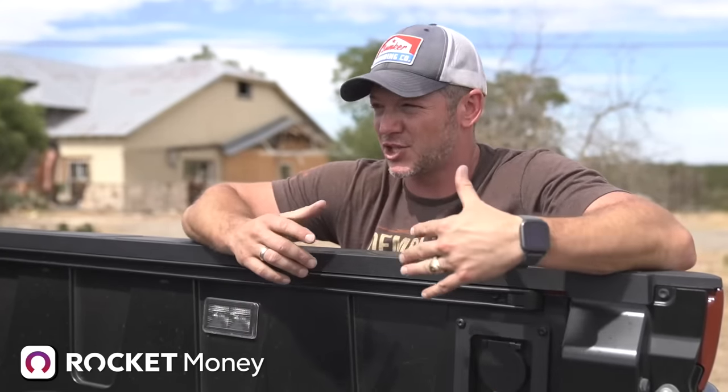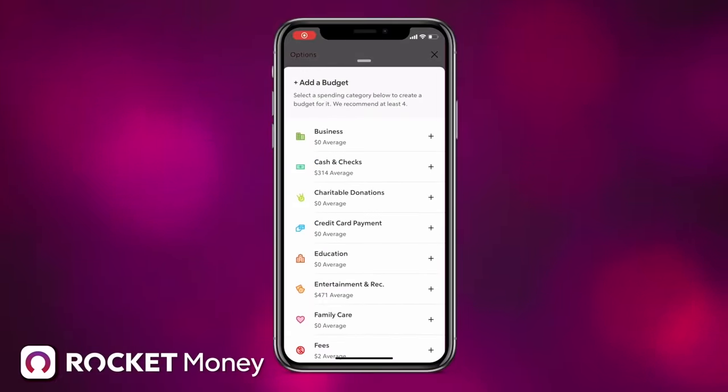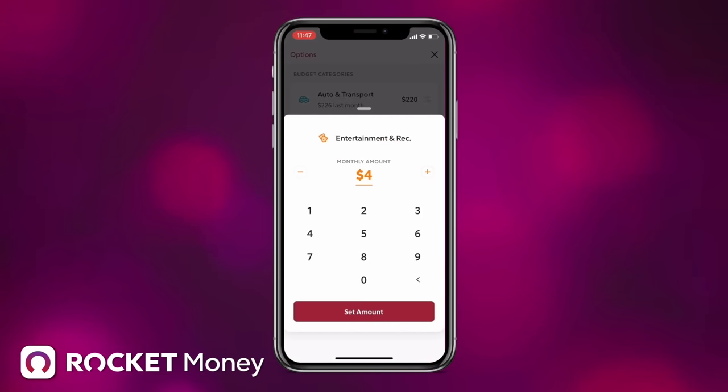Today's video is sponsored by Rocket Money. If you've been watching any of my videos, you know I bought this big abandoned resort - it's huge, it's old, and it's turning out to be very expensive. Rocket Money is an all-in-one personal finance platform that helps you save more and spend less. They make it easy to see all your finances in one place. It can find all your subscriptions, put them in one place, and cancel any you don't use with just one tap. Download Rocket Money at rocketmoney.com/offtheranch.